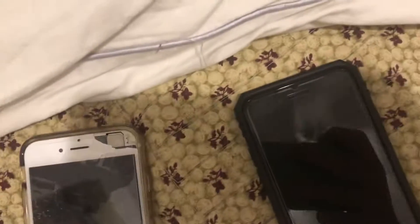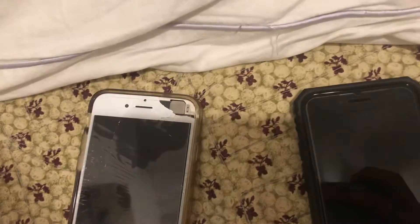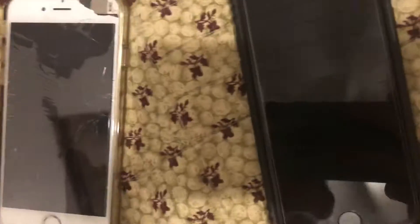Hey guys, this is the Epic Gaming Boy 2 here. Welcome back to another video — this time we're going back to the regular content, so everyone please stay subscribed. Today we're going to be doing a video on my two new recent devices. I want to show you guys, but first let's get started.